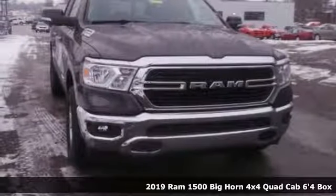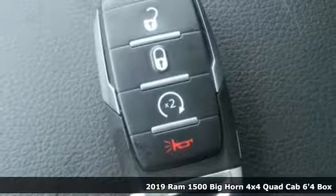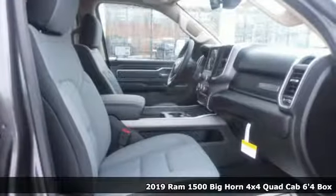Here's a new 2019 Ram 1500. Work hard and look good doing it. It comes with all the amenities you need.